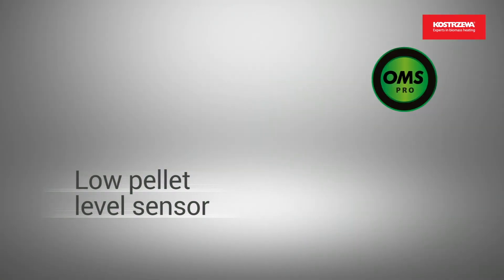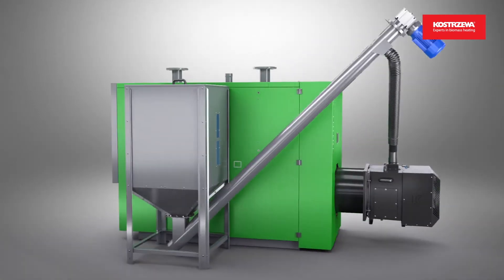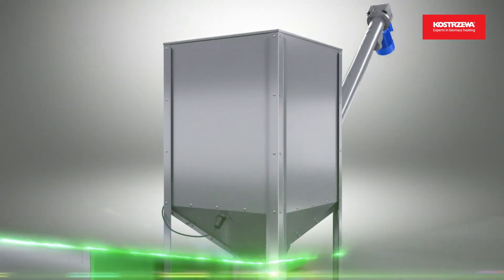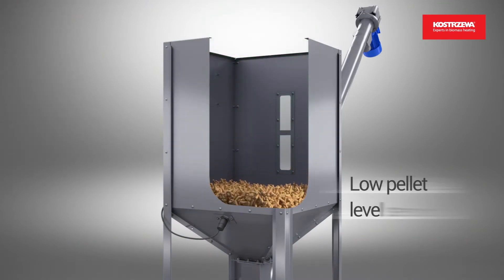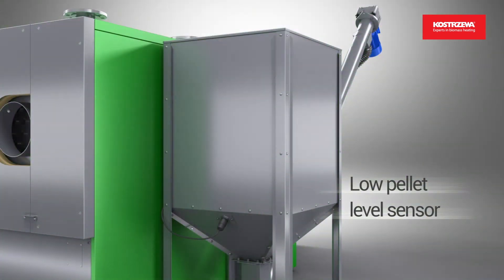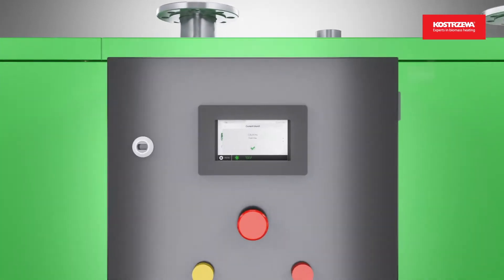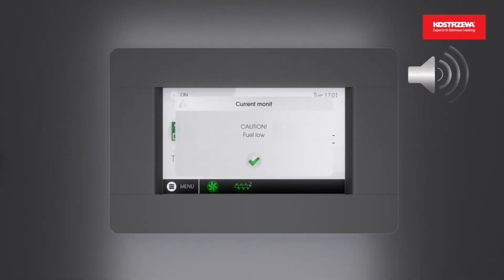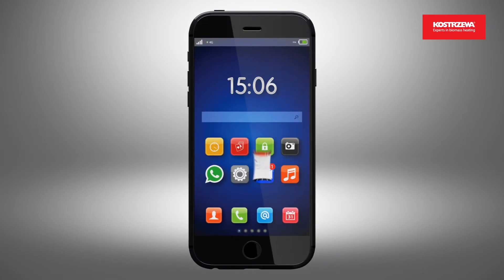The patented and unique OMS Pro operating system features a low pellet level sensor for highest convenience. The fuel sensor indicates that the fuel must be refilled to prevent boiler shutdown. OMS Pro will display a message on the boiler controller screen and send an email to your phone.